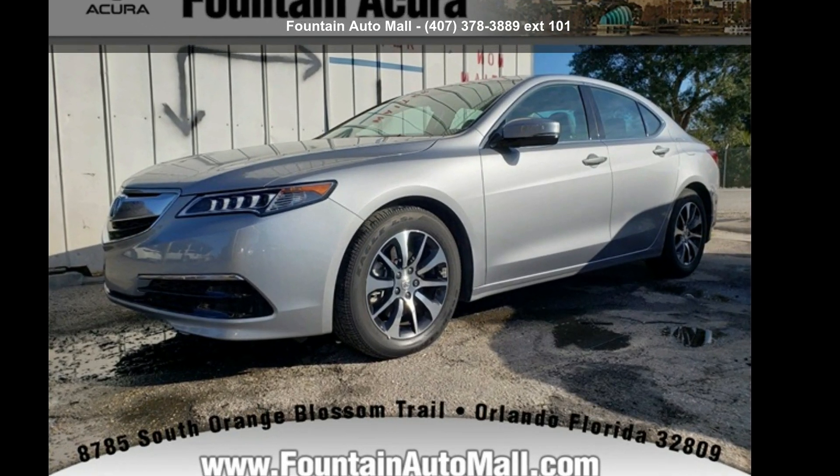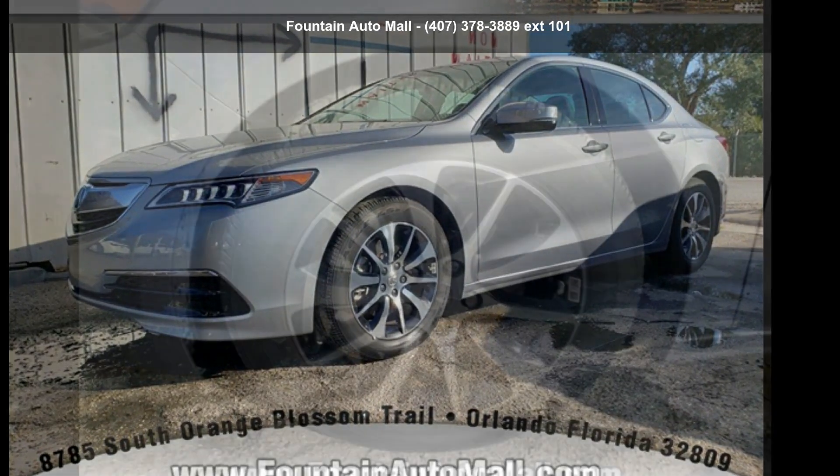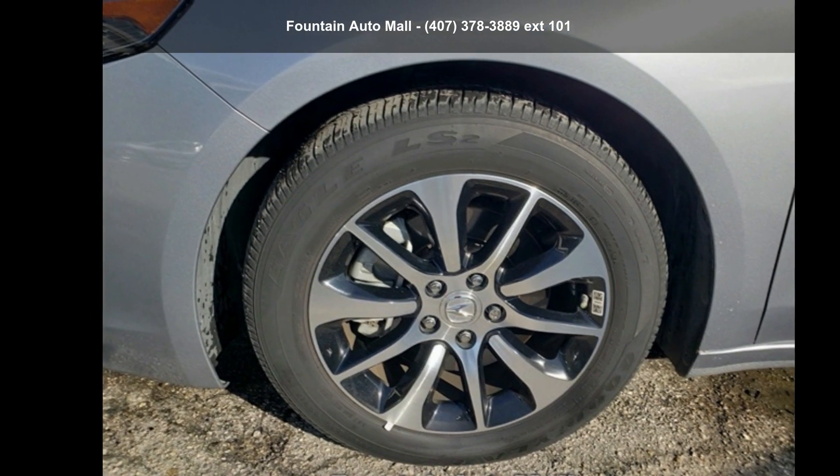Arrive in style with this Acura 2017 TLX 2.4L. Don't miss this great deal on a luxury vehicle.